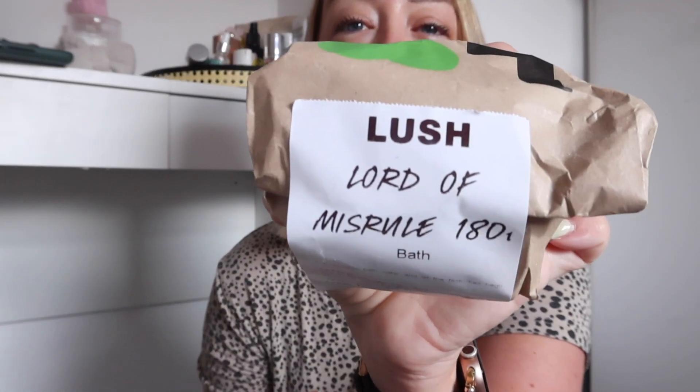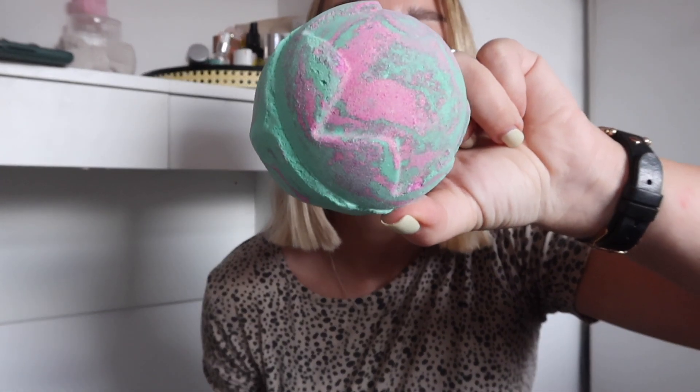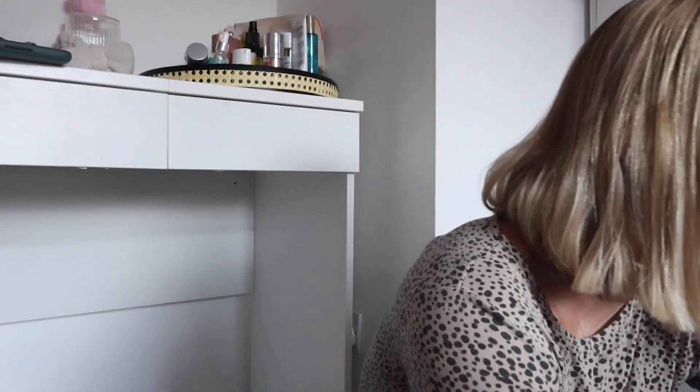Lord of Misrule — I got two of these because I do really like the Lord of Misrule scent, it is my favorite. They're a little bit different this year — as opposed to last year they've got a pinky kind of purple in them. I love that smell.